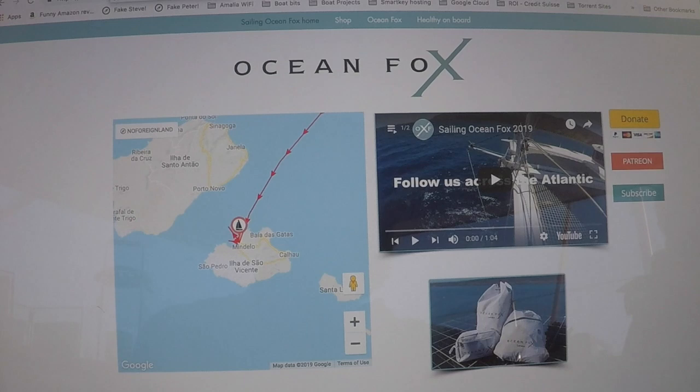Two main things you do with the site: you look for information about places where you might be going - marinas, anchorages, dinghy docks, chandleries, all sorts of stuff useful for boaters. You've got lots of places on an interactive map, and you can put your boat on the map as well. This is actually how we on OceanFox provide the map about where we are and traveling. That information comes from AIS or from the sat phone.